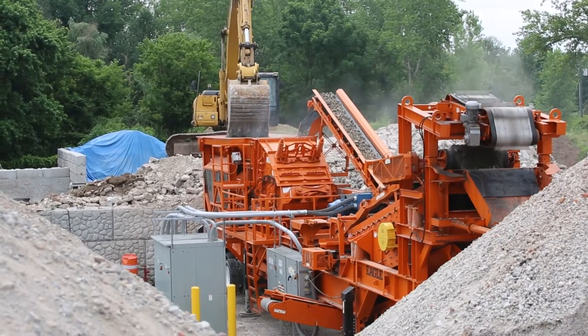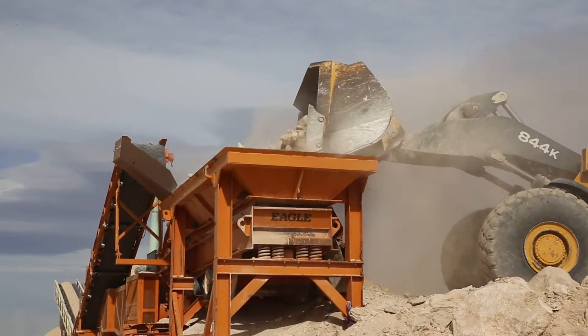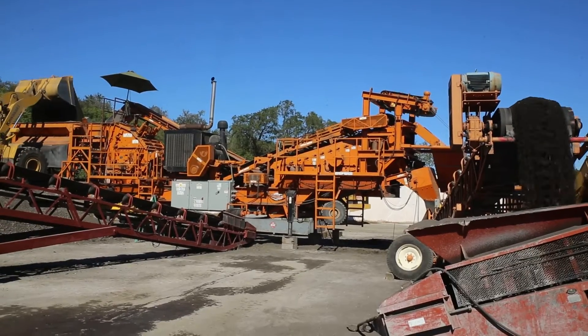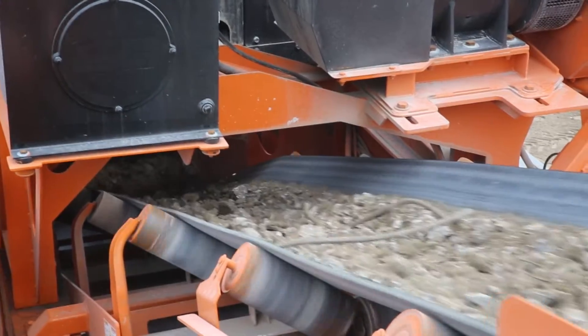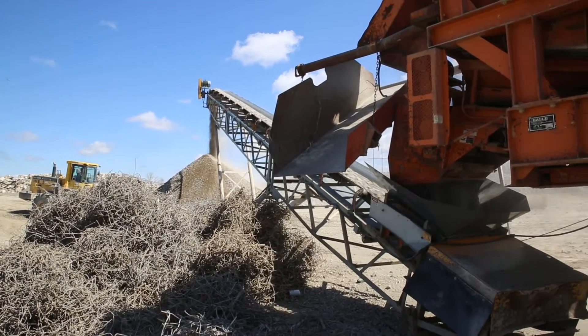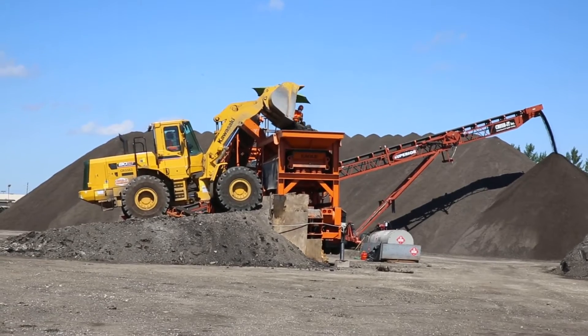They crush a variety of feed material including aggregate, recycled concrete with rebar, and reclaimed asphalt pavement — all while allowing steel contaminants to pass through the impactor without damaging the crusher or causing a shutdown. Other impactors, especially open rotor ones, can't make this claim.